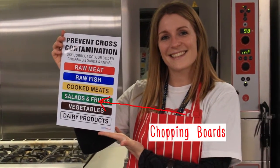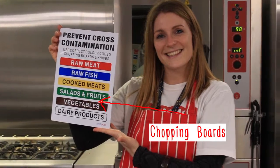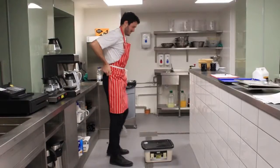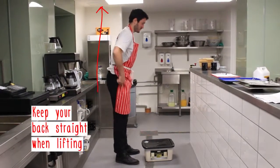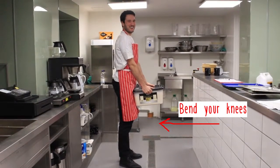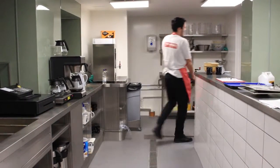Chopping boards are colour coded to help prevent cross contamination — make sure to consult the chart near the board or ask one of the chefs. Be careful when you need to lift anything — it is better to get help than try to manage by yourself. Remember to bend your knees, look forward and keep a straight back.